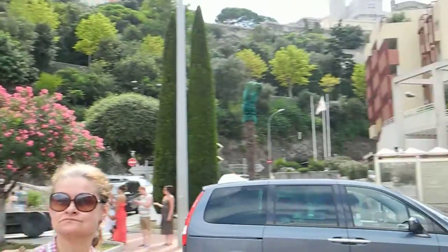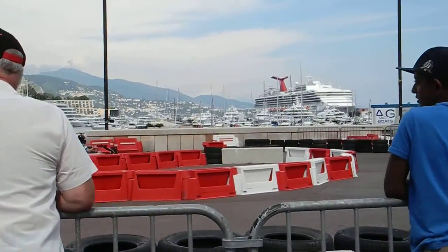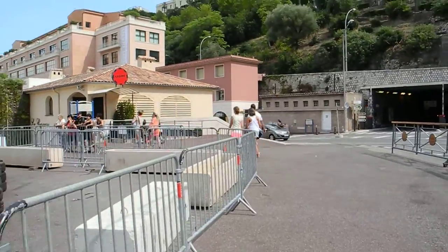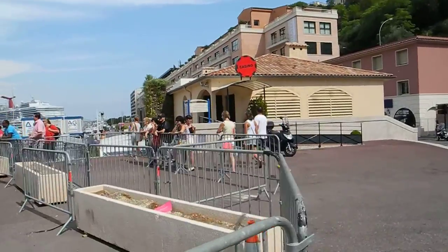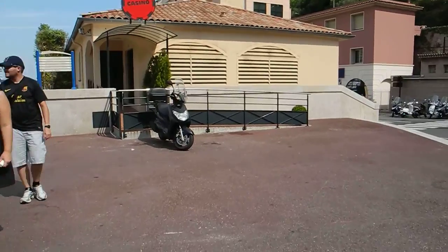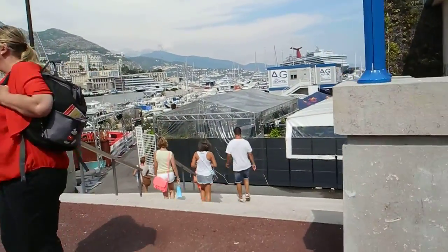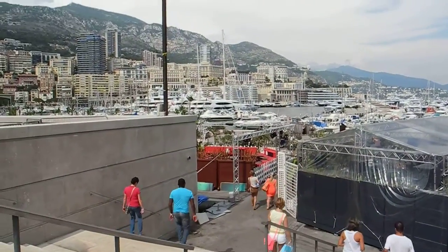You'll also notice that there are quite a number of luxury boats in this area. It's quite beautiful. Let's take a little walk around so I can show you the area — a harbor community. A lot of people get around in scooters, like this one right here. And you can take a look at some super yachts that you have in the marina.